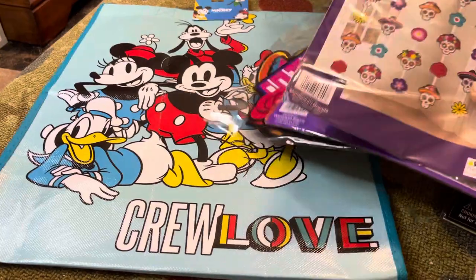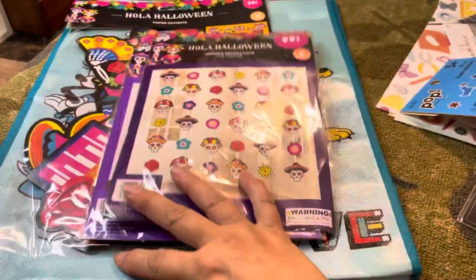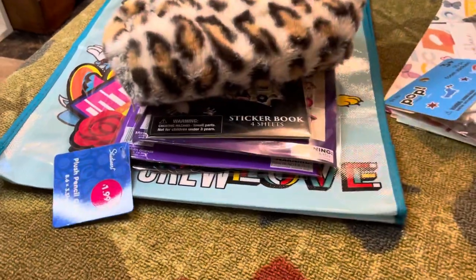The last thing I picked up at the 99 Cents Store was this bag. I don't see them very often at my Dollar Tree anymore, and I love to use them as gift bags for little ones. So that's what I got at the 99 Cents Store.